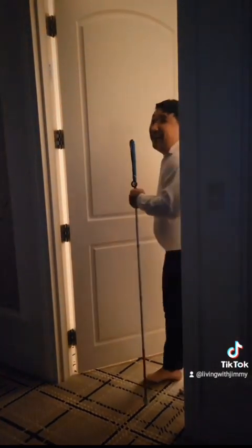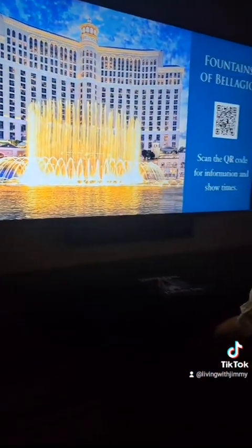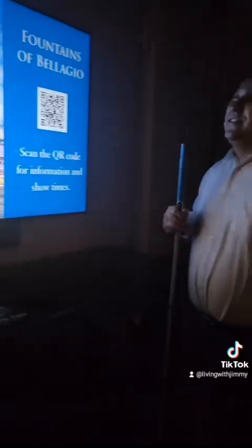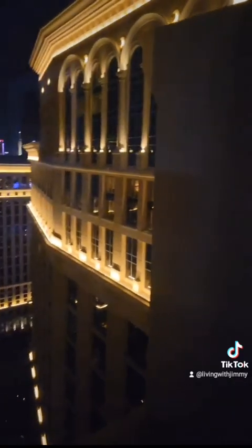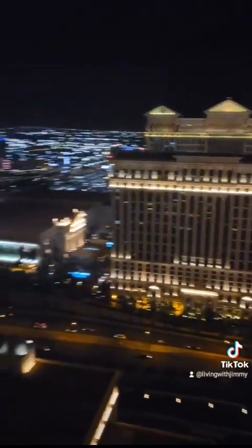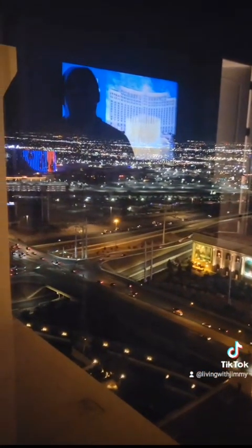Two more things to show you about this suite. First, the TV out here has this amazing sound bar underneath it — it kind of sounds like surround sound, it's amazing. And then the last thing: here is our view from the living room area. This is the view at night — we can see some of the strip hotels, some of the freeway, and a city view. Here it is at night.